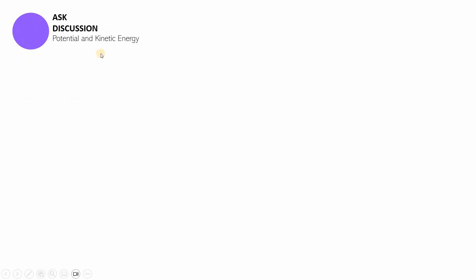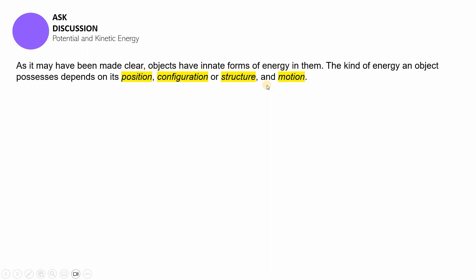The second part of this session is a discussion on potential and kinetic energy. Think about the word potential and think about the word kinetic — I bet you have already heard those terms before. Objects have innate forms of energy. Any kind of object in this vast universe always has some form of energy in them. The kind of energy an object possesses on Earth depends on its position, configuration or structure, and motion.